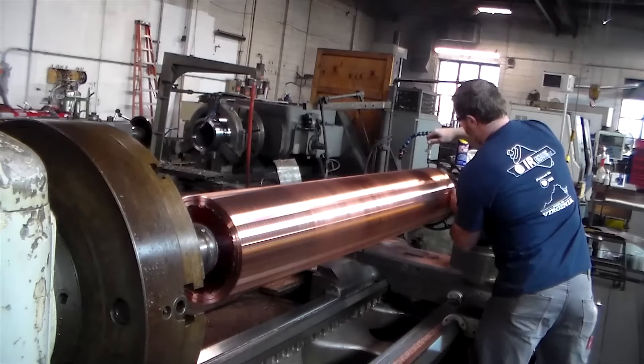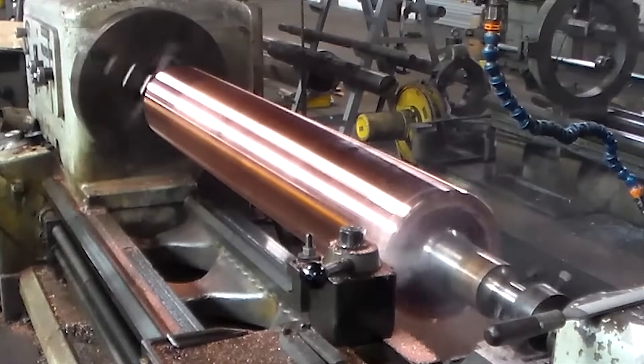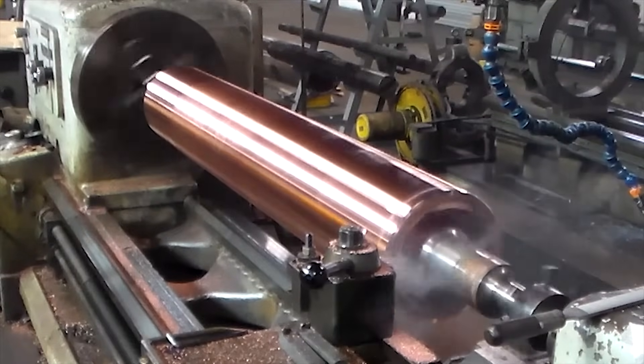Our machinists regularly fabricate rolls for end use in coating, laminating, printing, embossing, heat transfer, and web transport functions.